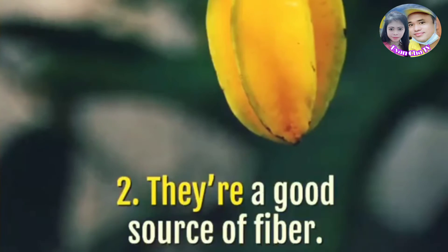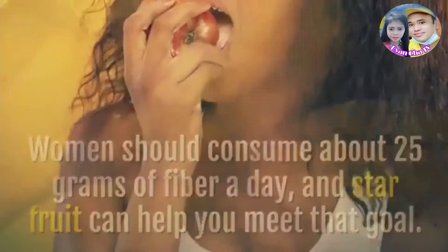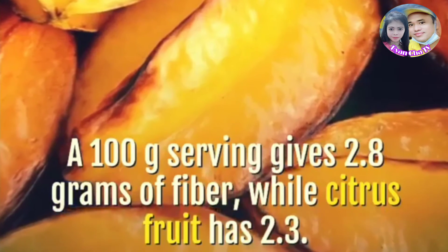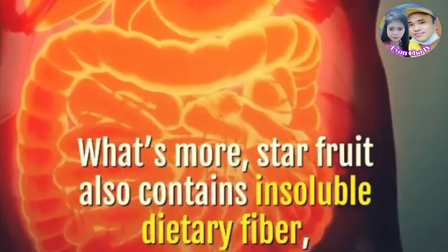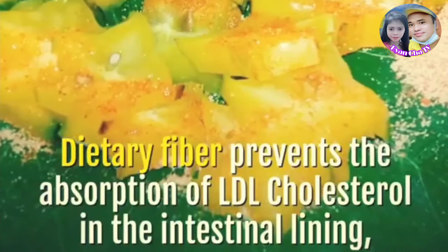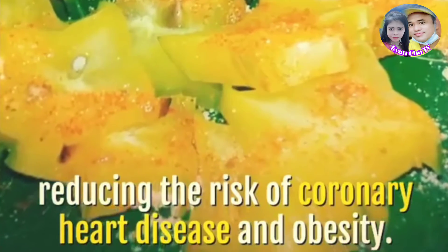Star fruit is a good source of fiber. Women should consume about 25 grams of fiber a day, and star fruit can help you meet that goal. A 100-gram serving gives 2.8 grams of fiber, while citrus fruit has 2.3. What's more, star fruit also contains insoluble dietary fiber, which adds bulk to the digestive system and helps keep us regular. Dietary fiber prevents the absorption of LDL cholesterol in the intestinal lining, reducing the risk of coronary heart disease and obesity.